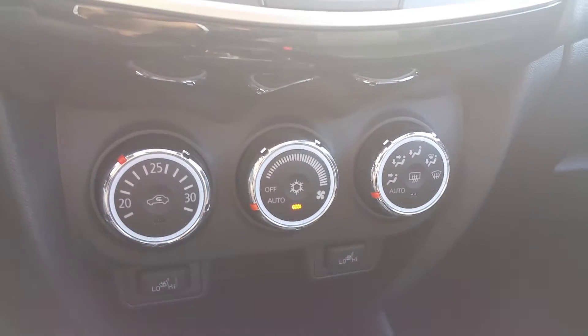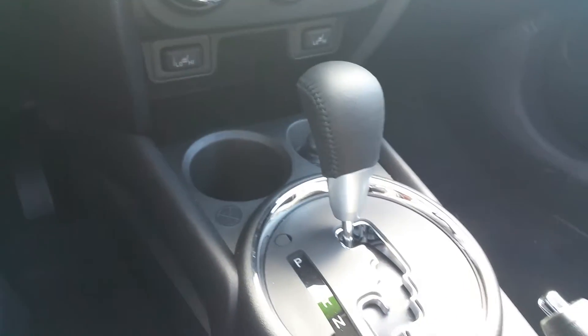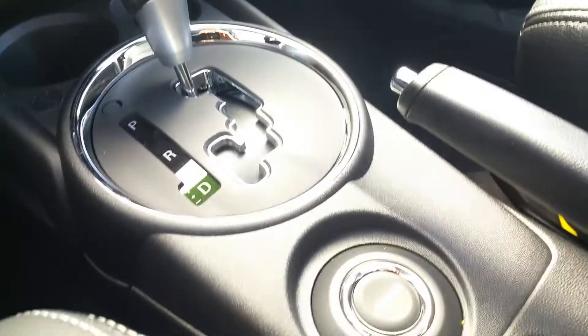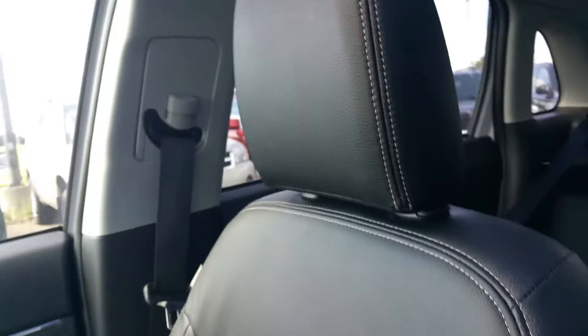It does have full automatic climate control right there, which is extremely nice to use. You do get the Tiptronic transmission — it is automatic of course — as well as dual front heated seats. And there's your four-wheel drive button there. As you can see, it is a nice perforated leather, very high quality.